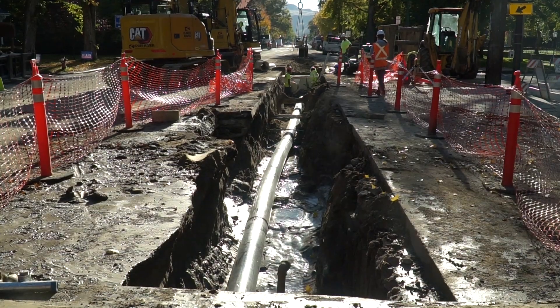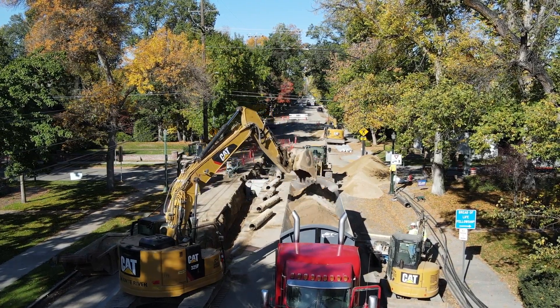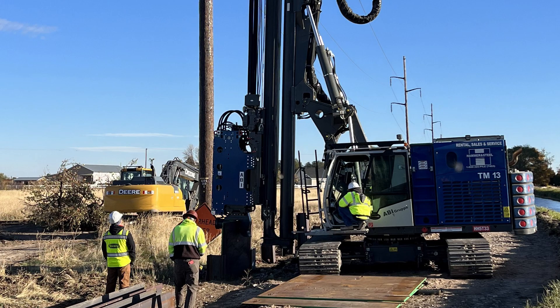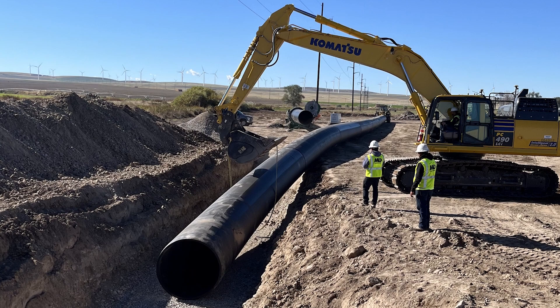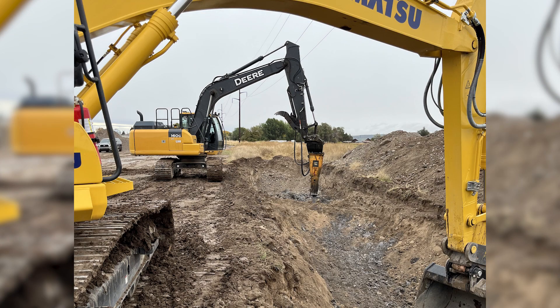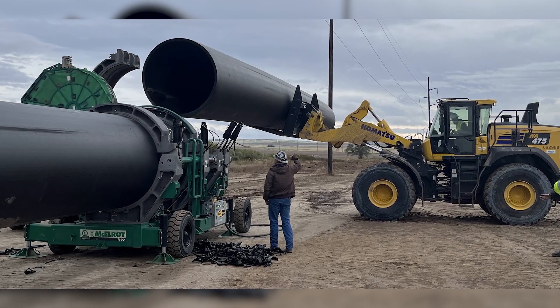Governor Little noted that the Water Board has received $450 million in federal ARPA funds and state surplus funds over the last five years to modernize water infrastructure statewide. The board created the Aging Infrastructure Grant Program for that purpose. It has funded 19 grant projects to improve water sustainability in Idaho so far, with more to come.